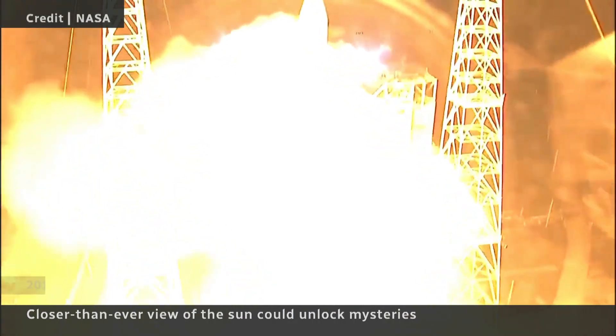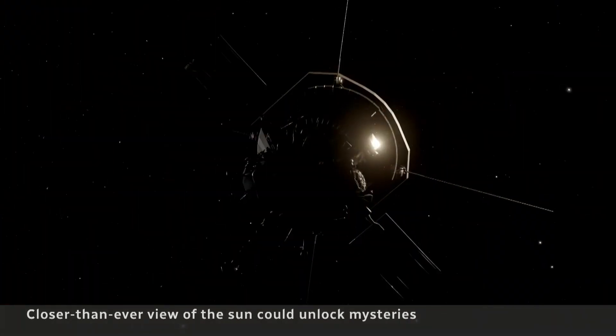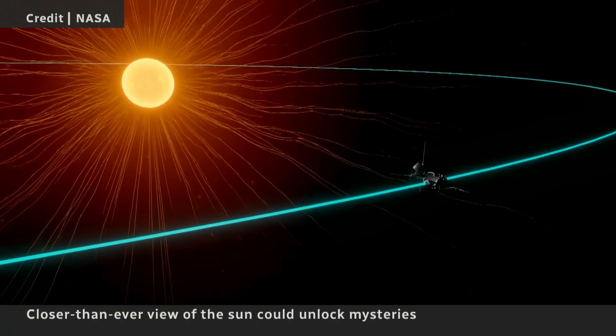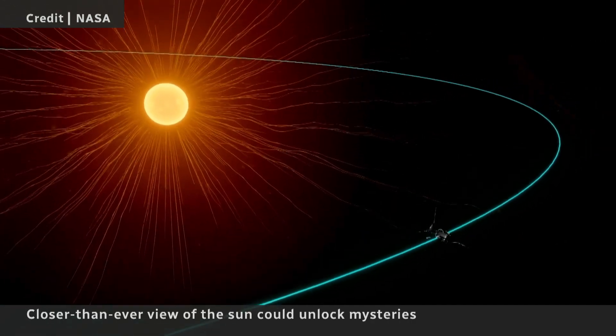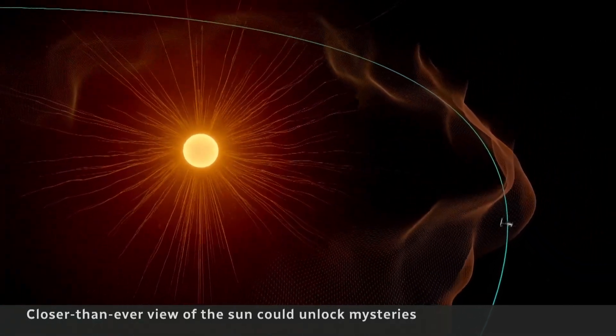Zero. Lift off. Six years after it rocketed into space, NASA's Parker Solar Probe is believed to have made its closest flyby of the sun yet, just 6.1 million kilometers from the solar surface.